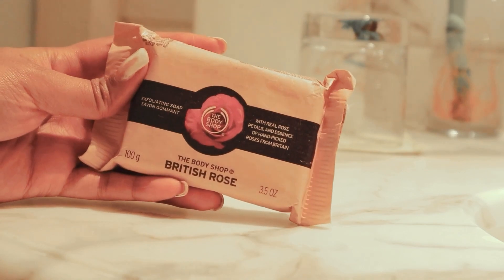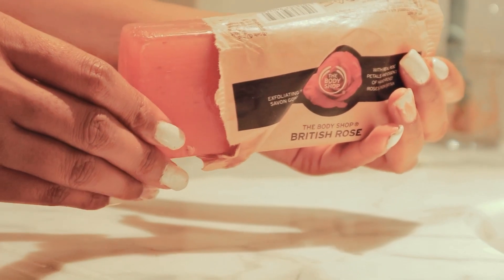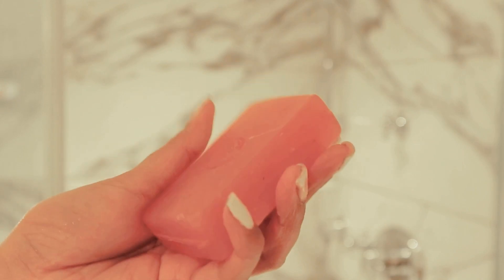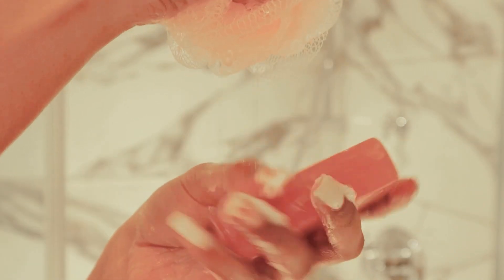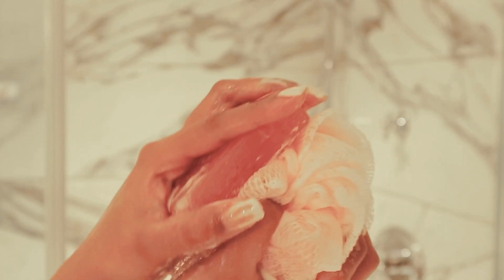I'm using the Body Shop's British Rose Scented Bar Soap with a loofah to wash my body. I absolutely love this scent. It smells so beautiful and absolutely divine. This is a perfect date night shower routine if you really want to smell sweet and floral at the same time.